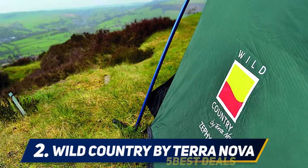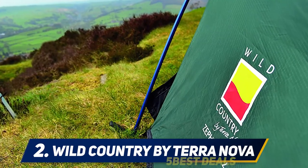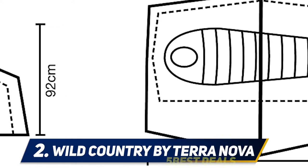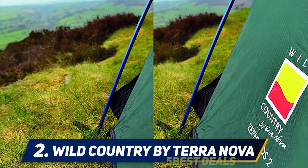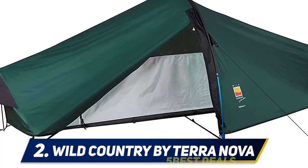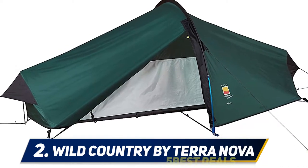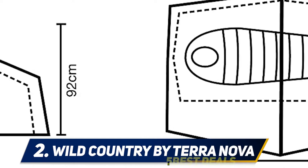Coming in at number two: Wild Country by Terra Nova. This shelter is constructed by a company named Terra Nova, based in the north of England, and incorporates a revolutionary pole configuration. While described as a backpacking shelter for regular seasons rather than a self-contained system, it does require some guylines and staking to get everything secured. However, it's a fantastic compact choice for a mountain biking group or those needing extra space.